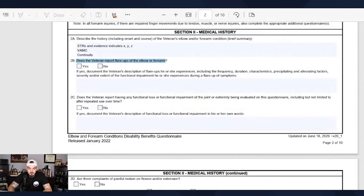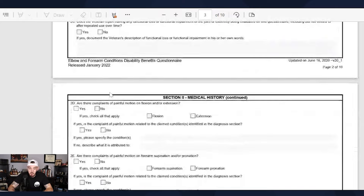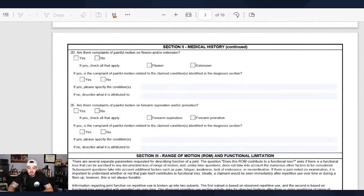Then it asks: does the veteran report flare-ups? These are questions the C&P examiner is going to ask you. They'll say, 'Does your elbow or forearm pain ever flare up?' — yes or no — and then describe that. You absolutely want to be prepared for this.